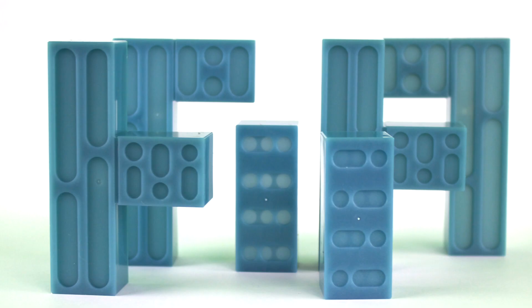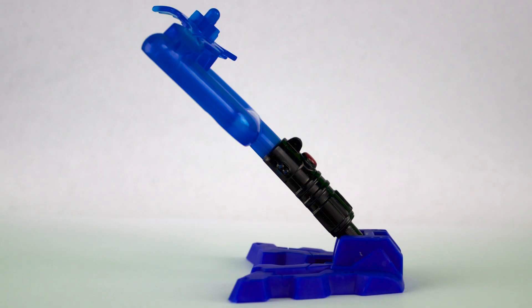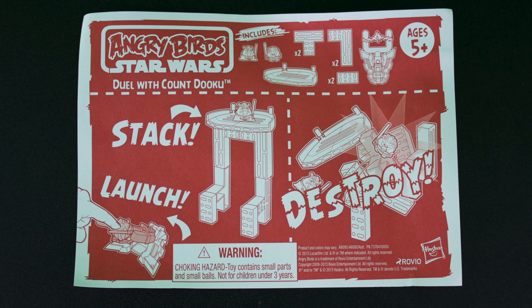It also comes with six blocks, one launcher, one telepods base, one platform, and instructions.